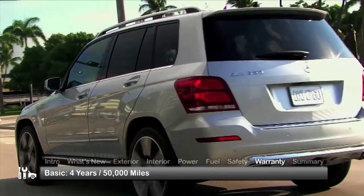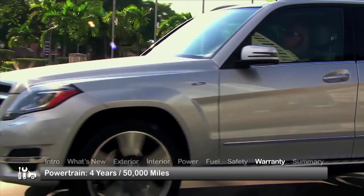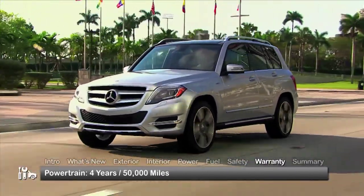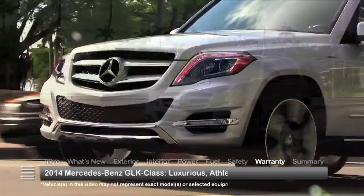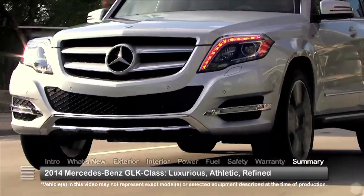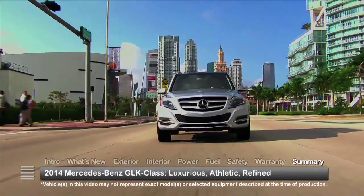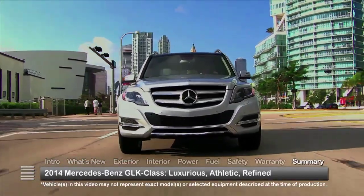The GLK-Class is backed by a four-year 50,000-mile basic warranty and a four-year 50,000-mile powertrain warranty. Impeccably crafted with purposeful styling and all-around versatility, the 2014 Mercedes-Benz GLK-Class proves that compact crossover motoring doesn't mean sacrificing luxury, performance, and refinement.